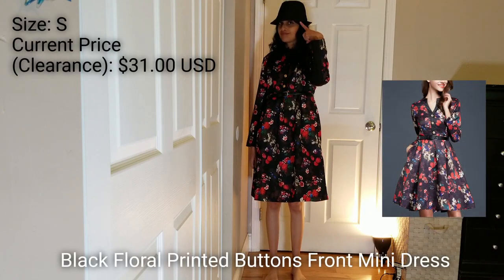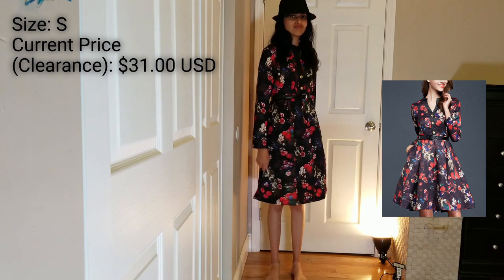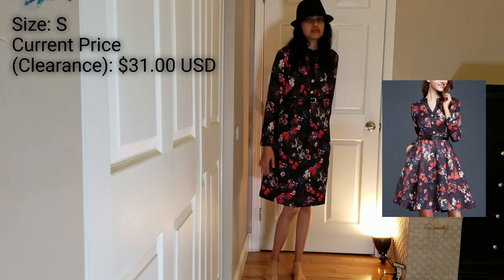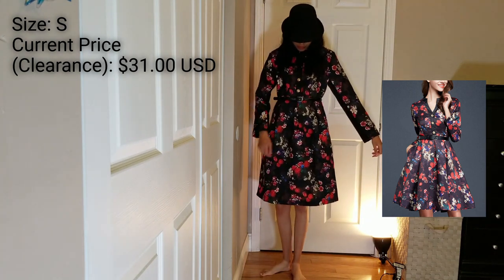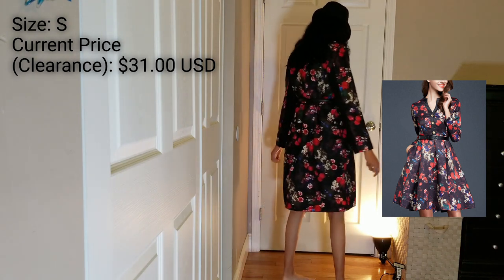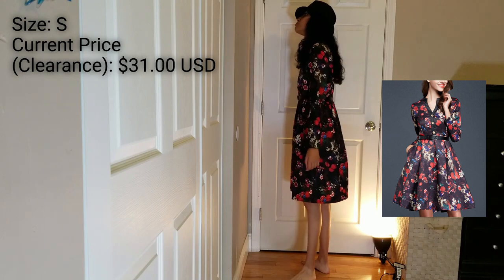So let's get started. This is the first dress. First of all, this hat did not come with the dress — this is my own hat. But everything else did come with the dress, including the belt.